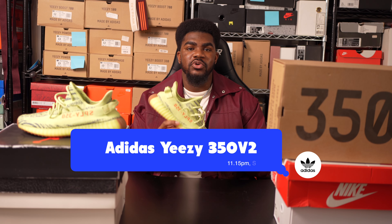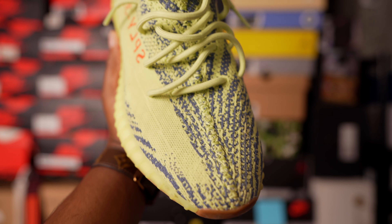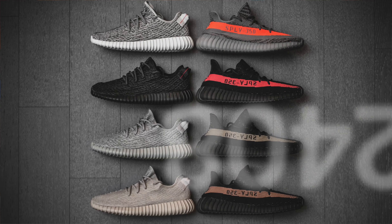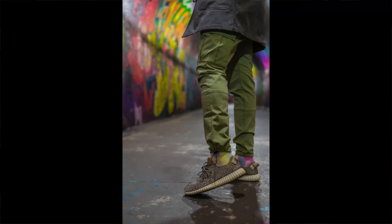The Adidas Yeezy Boost 350 Version 2 is definitely a fan favorite and a sneaker that everyone should have in their collection. This sneaker had to go on the list as one of the top five sneakers that everyone should own. People have been going crazy for the Adidas Yeezy 350 since its original iteration in 2015.